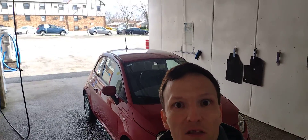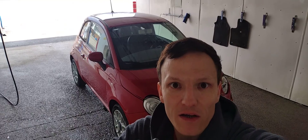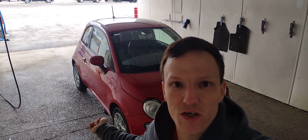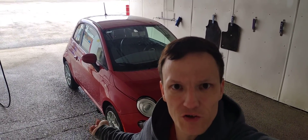I'll let you guys go, get this thing washed up, and I'll see you at the shop. Like, comment, subscribe, and stay tuned for more. Now we got this thing running — this is the one we bought for $600: a 2012 Fiat 500, 1.4 liter 4-cylinder automatic.